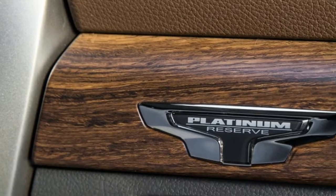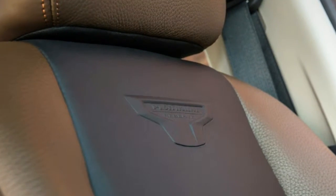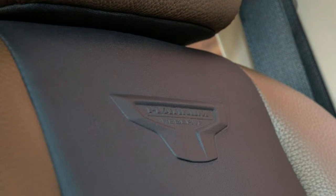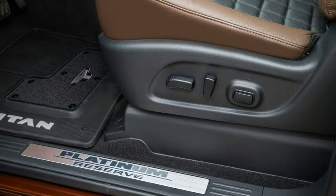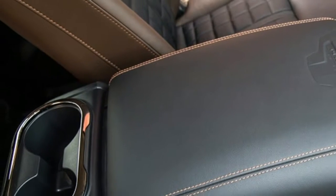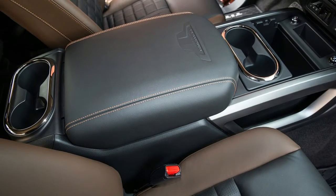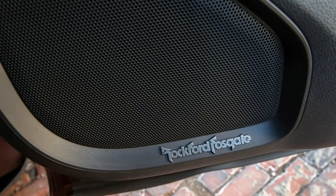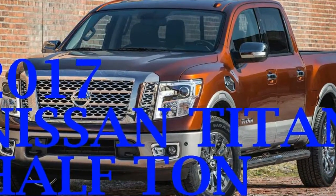A week later, after driving the new Titan several hundred miles around Southern California and a 200-mile rain-soaked road trip up and down the coast, I come to the same conclusion as Vince. Our test vehicle is a fully loaded 4x4 example in the Platinum Reserve trim — the top of the Titan food chain without moving up to the more capable XD line, which uses a more robust frame to underpin higher payload and towing numbers.